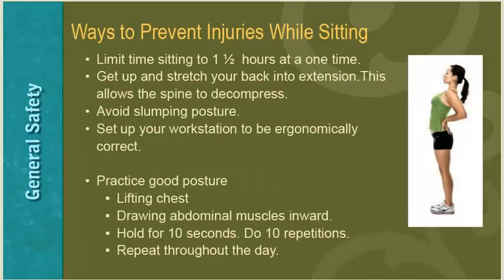Some ways to prevent back injuries while sitting: limit your time sitting to one and a half hours, then plan to stand momentarily, stretching your back into extension to decompress your spine. Avoid a slumping posture by setting up your workstation to better serve you. You can work on proper posture by lifting your chest, drawing your abdominal muscles inward, and holding for 10 seconds for 10 repetitions throughout the day. Be careful not to hold your breath, as proper breathing is important.